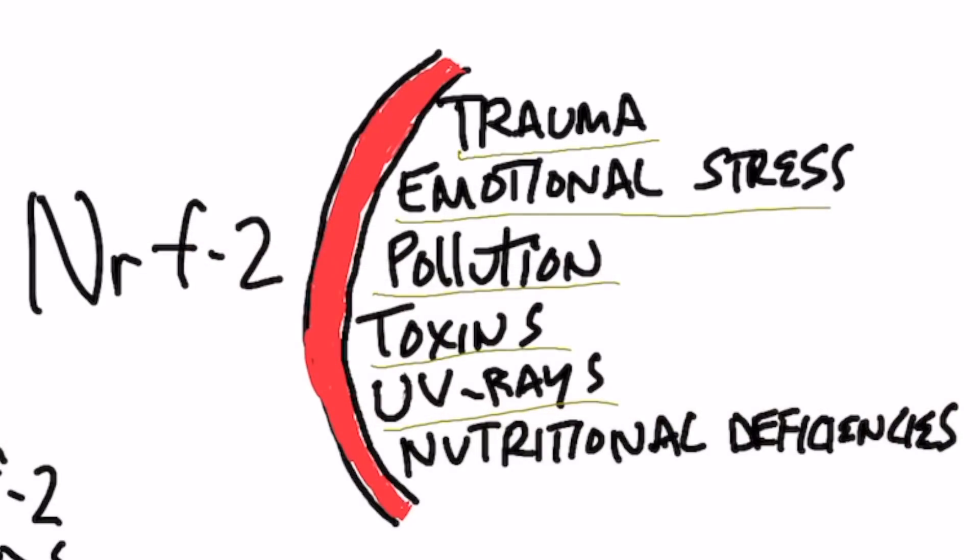So this gene protects against trauma, emotional stress, pollution, toxins, UV radiation, and also the free radical damage that comes from having nutritional deficiency. So it's a very, very important gene.